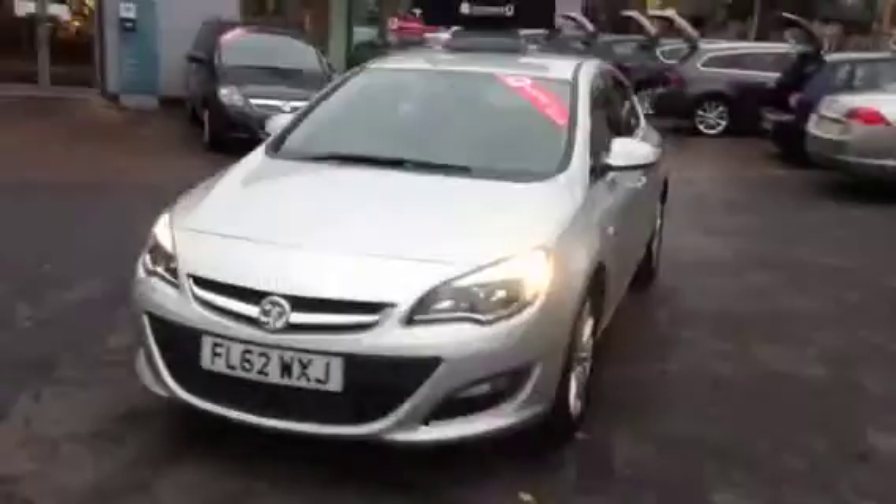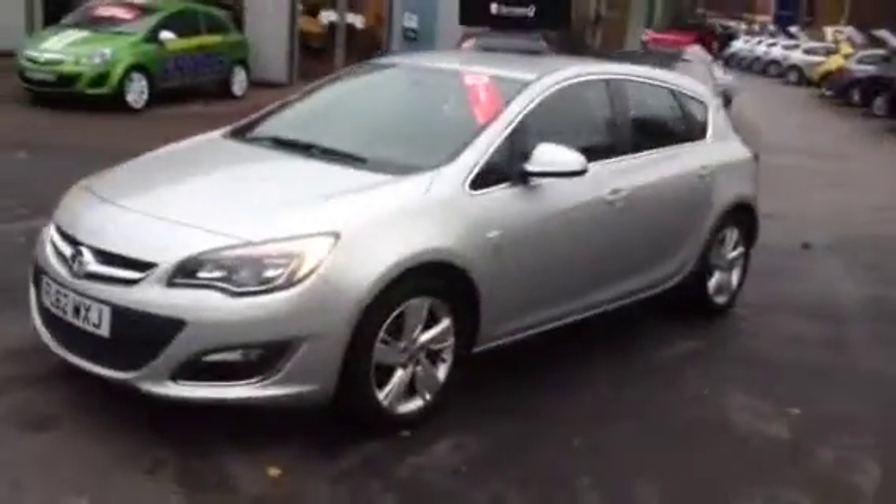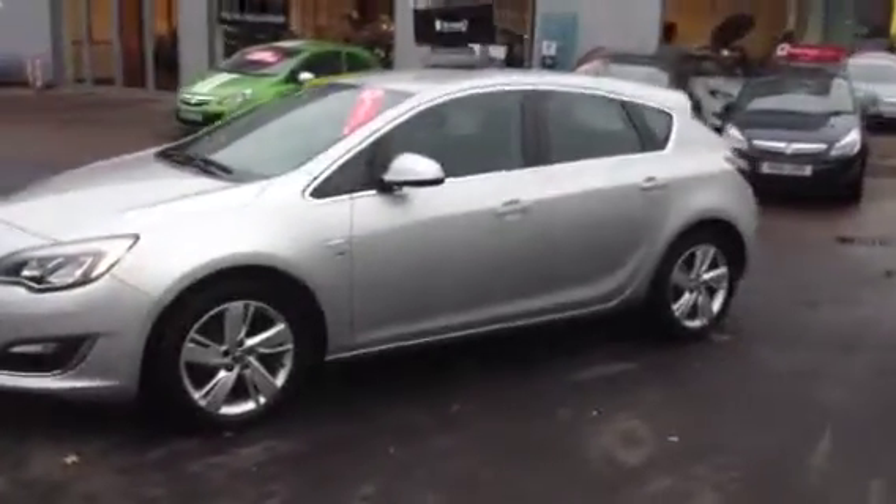Welcome to Bayless Vauxhall. I am presenting a Vauxhall Astra 1.6 SRI finished in Sovereign Silver.